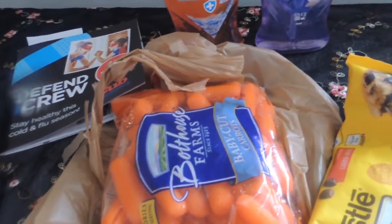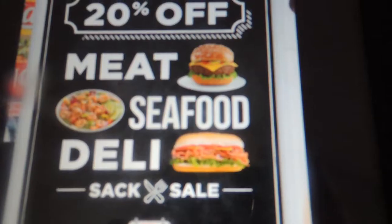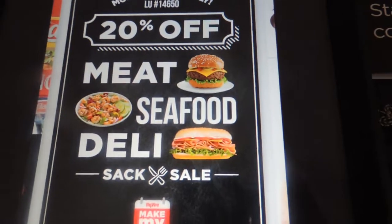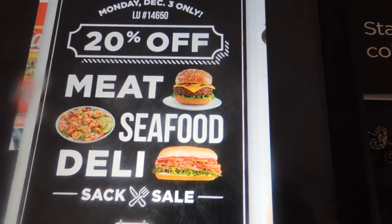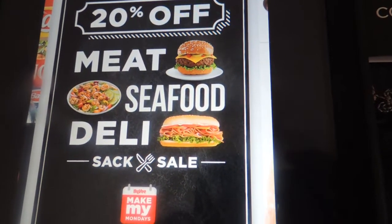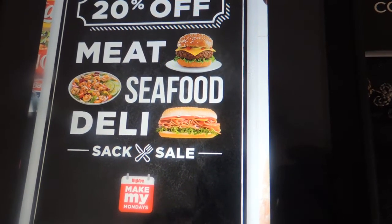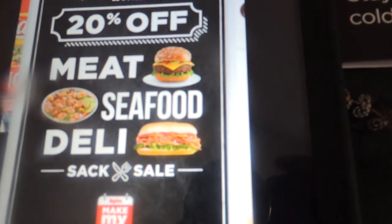Tomorrow I'm going to head over to Hy-Vee. They also have a deal on baby carrots for $0.49, but that's not the reason why I'm going there. I'm going for the Make My Monday deal — it's a sack deal for meat, seafood, and deli. All of those items that you can fit into a bag are 20% off. So I'm looking forward to seeing what I can find there.